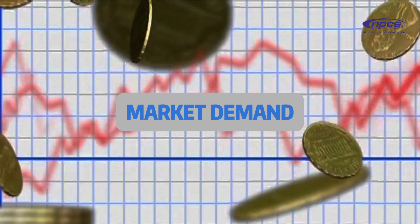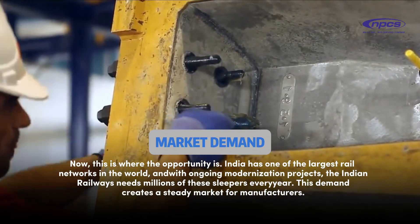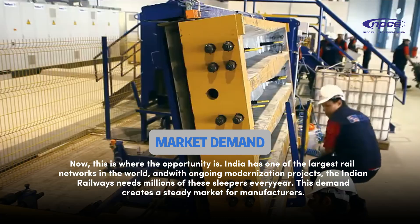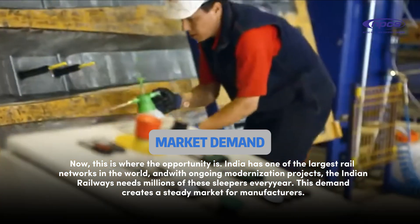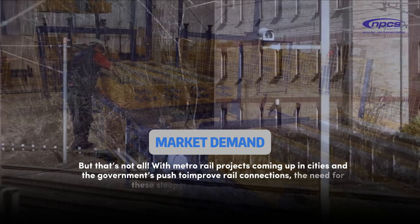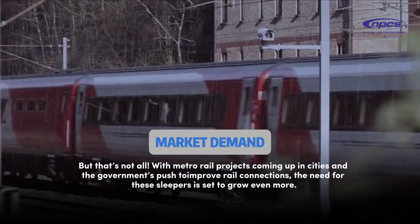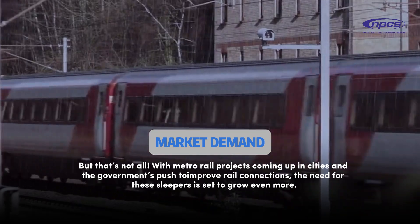Market demand. This is where the opportunity is. India has one of the largest rail networks in the world, and with ongoing modernization projects, Indian Railways needs millions of these sleepers every year. This demand creates a steady market for manufacturers. With metro rail projects coming up in cities and the government's push to improve rail connections, the need for these sleepers is set to grow even more.